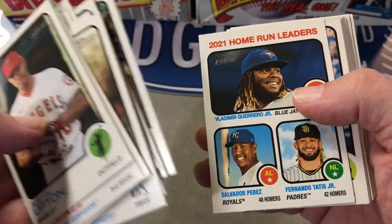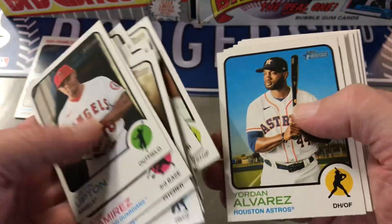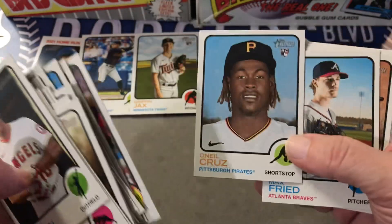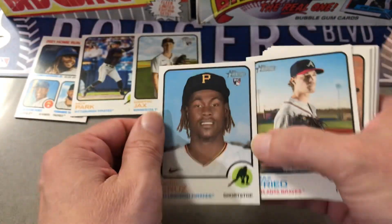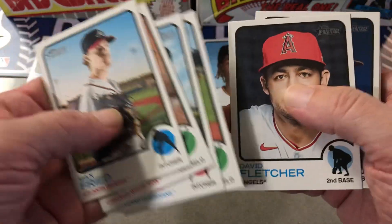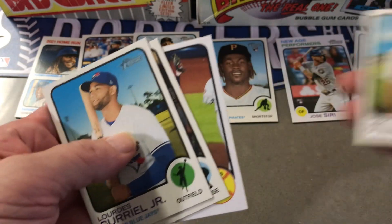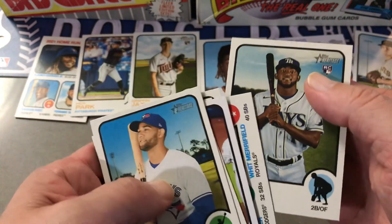There's home run leaders, Vlad Guerrero, Hoy Park rookie, Jordan Alvarez, Griffin Jacks, there's an O'Neal Cruz — very nice. Luis Robert, David Fletcher, Jose Siri, New Age Performer rookie, Trey Turner, Whit Merrifield, and Vidal Brujan.